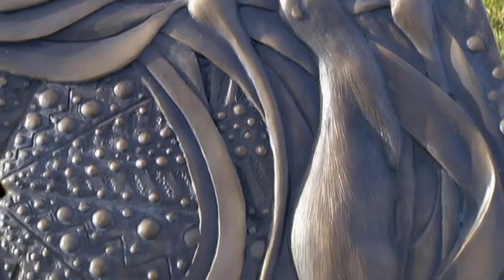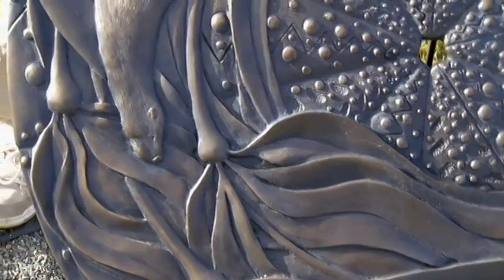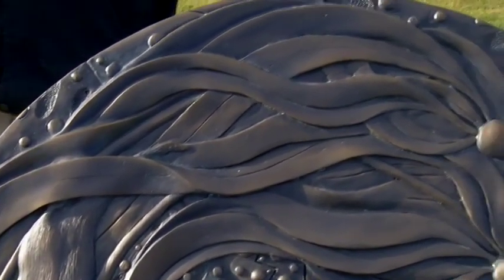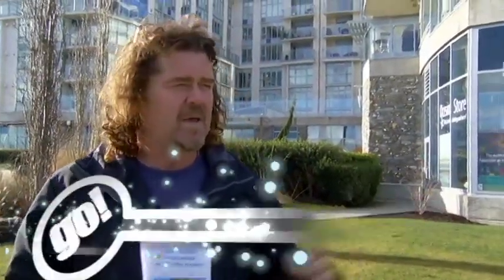I am one of 12 sculptors who was selected to be part of the Sydney Sculptor Walk. This is my piece here called Sea Otter Plaque. It's a story about sea otters, bull kelp, and sea urchins — telling a story about how they are in balance in nature. I thought it was significant to bring this piece in, which is quite close to the Shaw Ocean Discovery Center, a place where people can come and get lots of information about the wildlife in the sea.